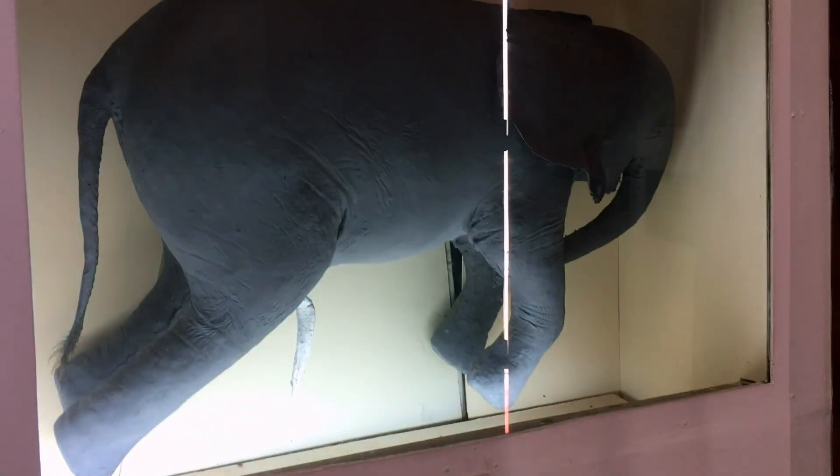The second thing I want to highlight is this rather eerie progression of elephant fetuses, up to the size of this guy right here.